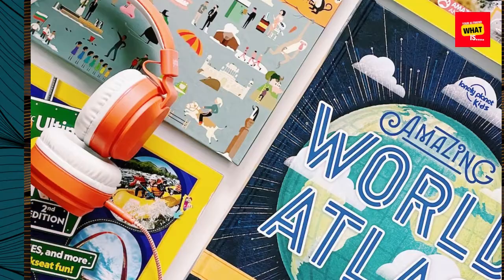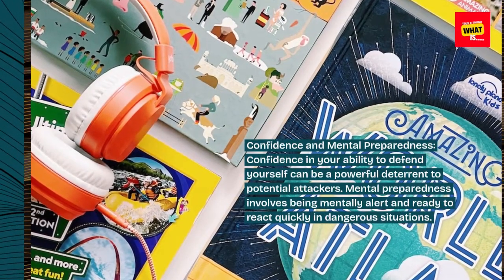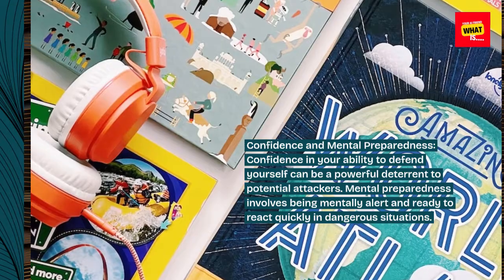Confidence and mental preparedness. Confidence in your ability to defend yourself can be a powerful deterrent to potential attackers. Mental preparedness involves being mentally alert and ready to react quickly in dangerous situations.